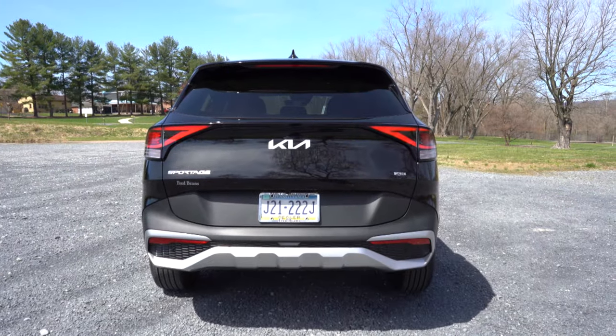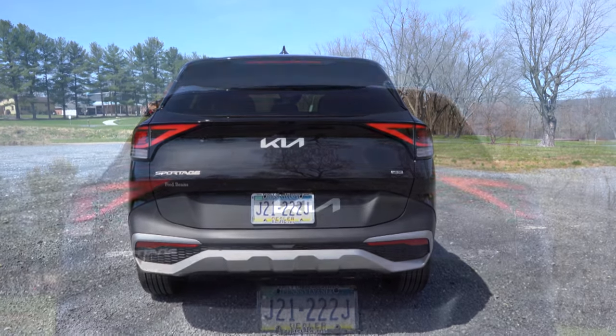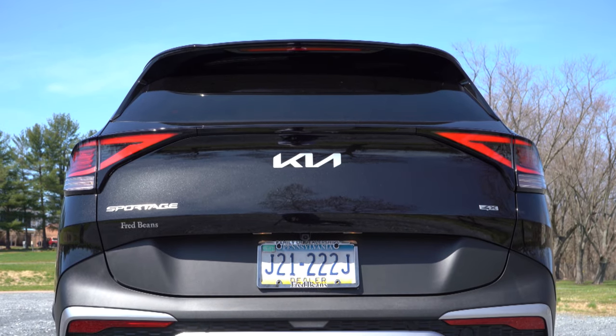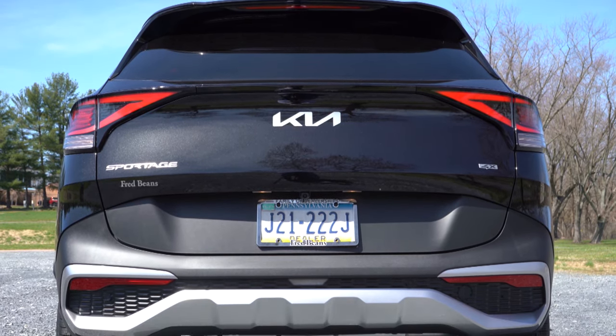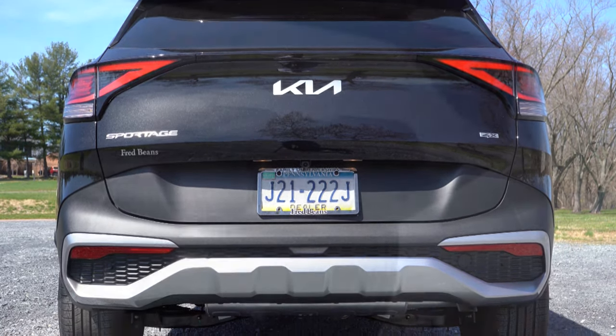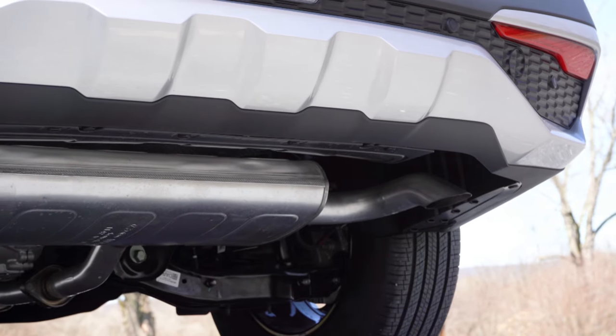Around back there's a rear spoiler with an integrated brake light, a rear window wiper, and LED tail lights standard across the board. There's also the new-style Kia logo and some silver trim on the rear bumper. And of course — here is that exhaust clip.